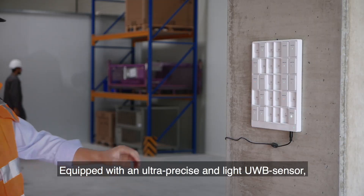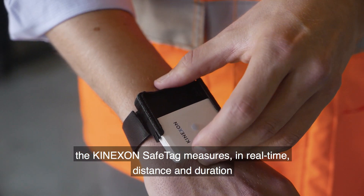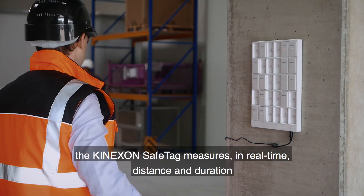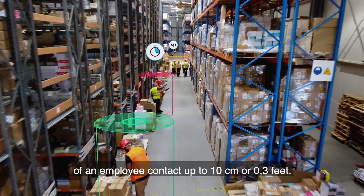Equipped with an ultra-precise and lightweight ultra-wideband sensor, the Kinexon Safe Tag measures in real-time the distance and duration of an employee contact up to 10 centimeters, or 0.3 feet, accuracy.